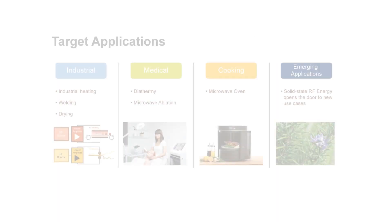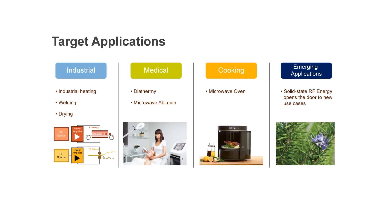It has lower temperature for enhanced reliability and manufacturing consistency. For target applications, we have industrial uses like heating, drying, and welding. We have medical diathermy and ablation. We have cooking such as microwave ovens. We also have new and emerging applications that come to us daily.